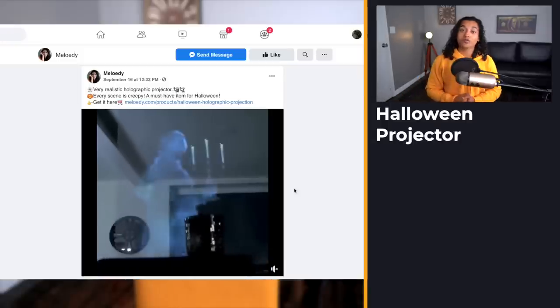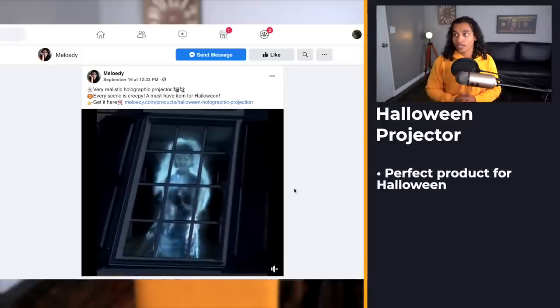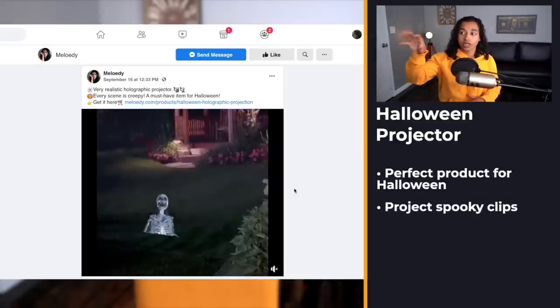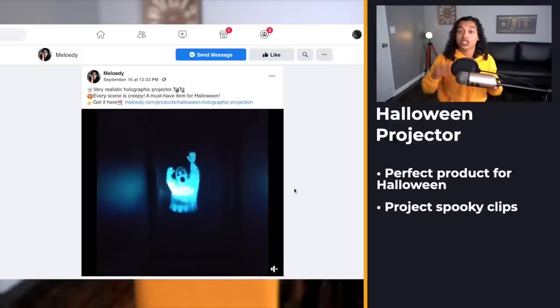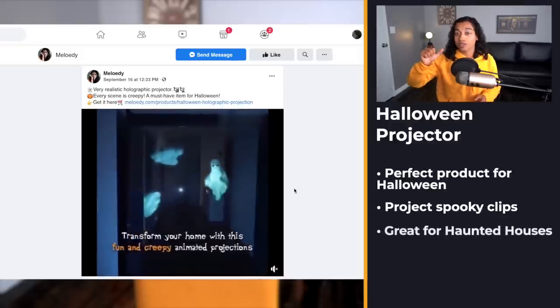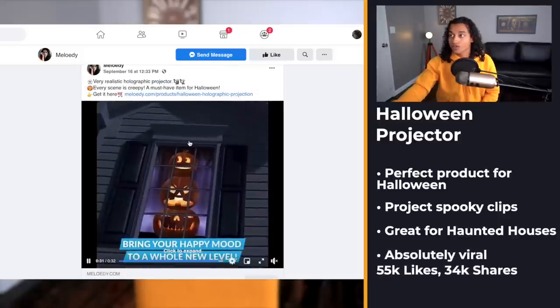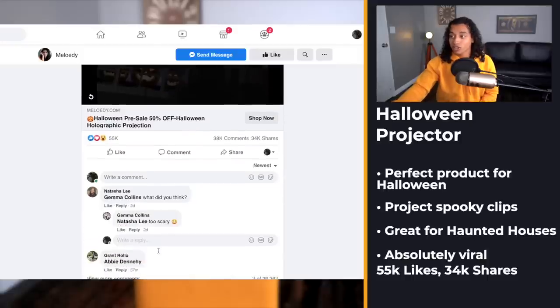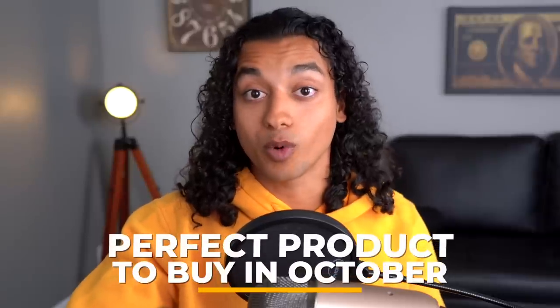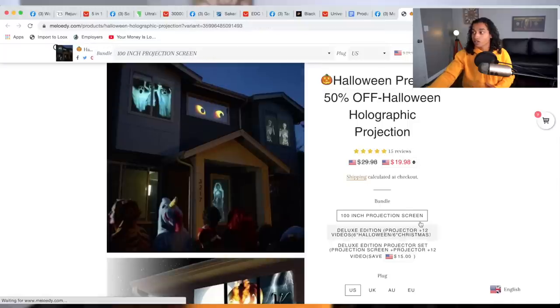Product number five is really interesting and a perfect product for October's theme. Basically this is a projector that makes it look like a horror scene is going on in your house — really clever for people who like doing haunted houses. Right now this product is going absolutely viral with 55,000 likes, posted just on September 16th, and comments are going nuts. This is the perfect type of product people buy in October because it's totally on trend.